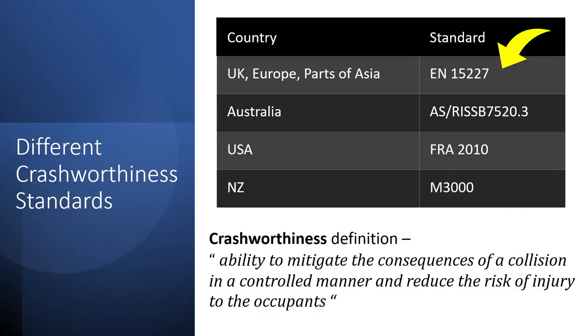There are multiple standards followed all over the world, but one of the most widely followed standards is EN 15227. We won't be going into the nuances of the standard, but we will be using it to talk about some of the strategies it uses to make trains more crashworthy.